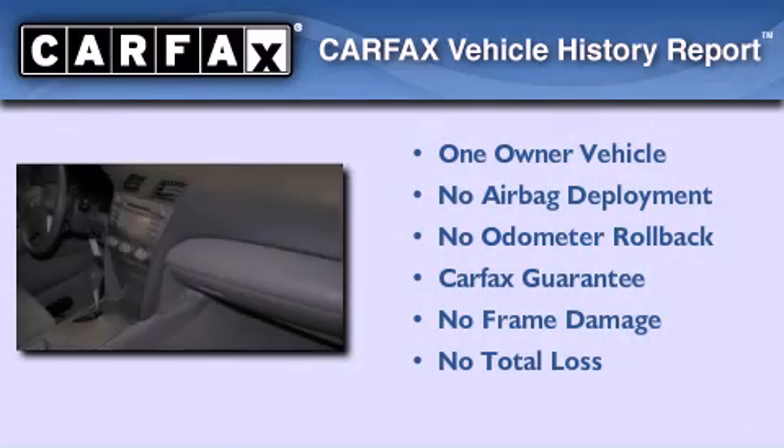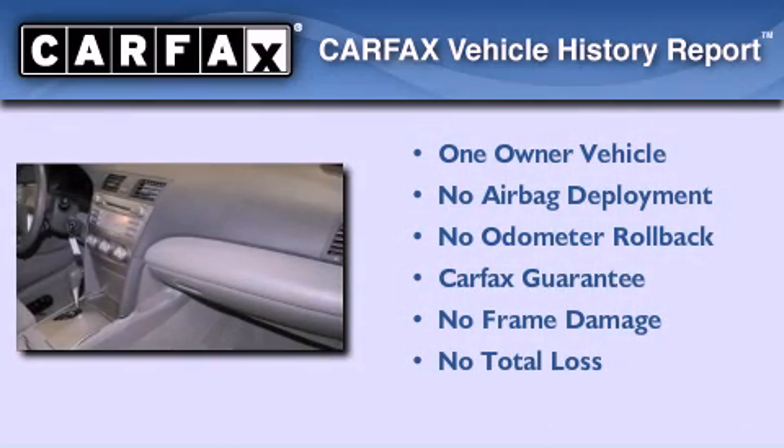This sedan has had only one owner and it qualifies for the Carfax buyback guarantee.